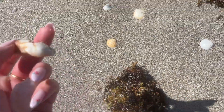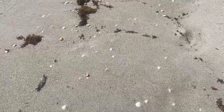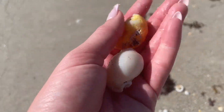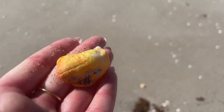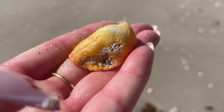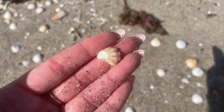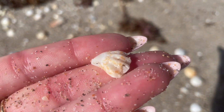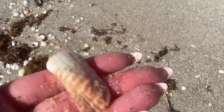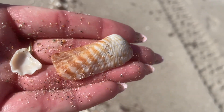Right near it was a turkey wing — it was broken so I put it back. We found another leafy oyster; this one was smaller but better off than the other one, so I took that home with me.